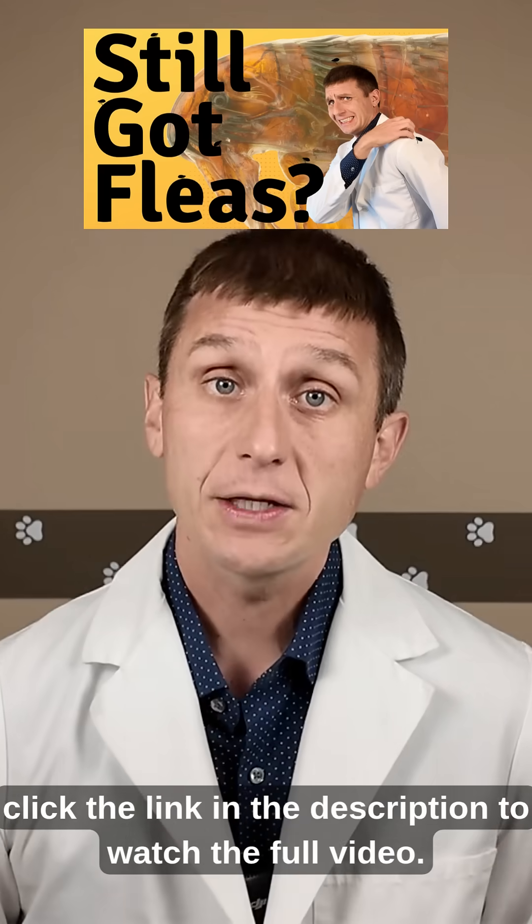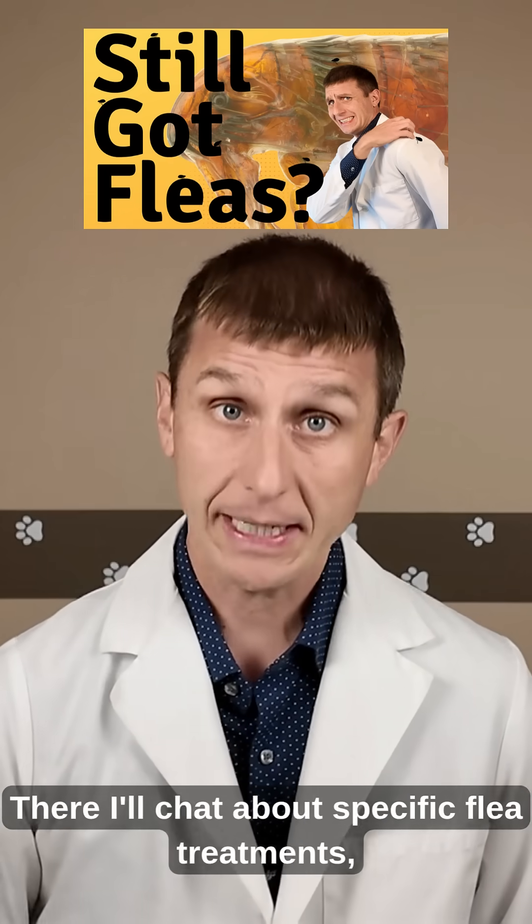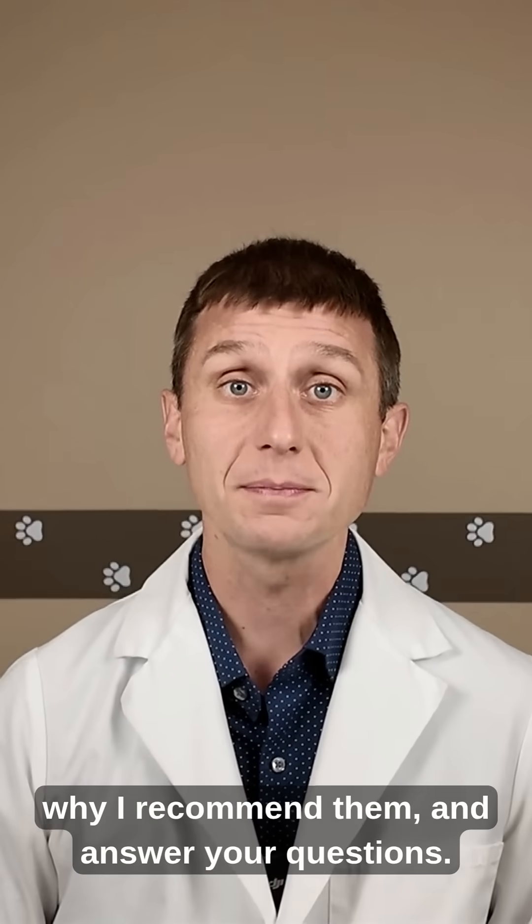To learn more, click the link in the description to watch the full video. There, I'll chat about specific flea treatments, what they protect against, why I recommend them, and answer your questions.